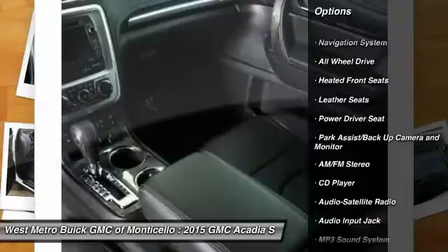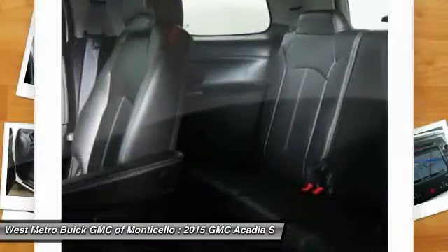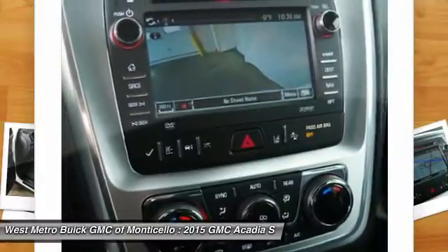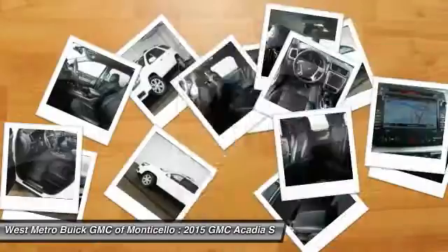Third row seat, anti-lock braking system, traction control, navigation system, all-wheel drive, home link garage door opener, power steering, front air conditioning, aluminum wheels, cruise control.